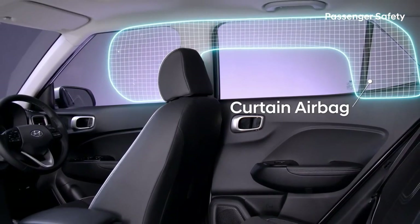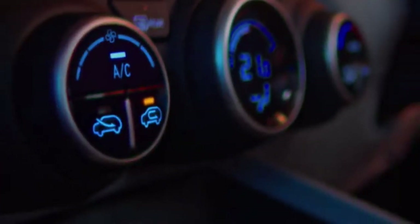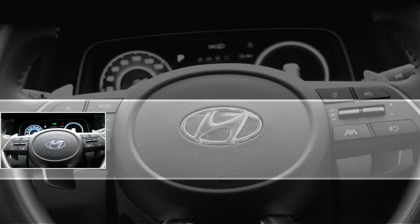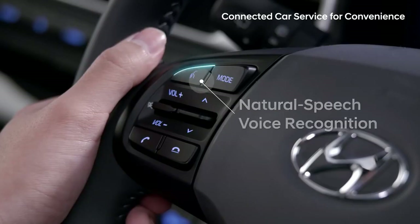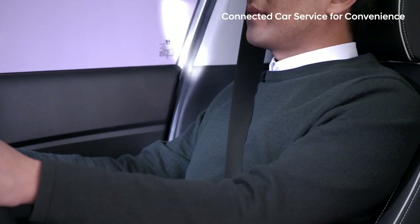The major update the new Venue will receive is the integration of home-to-car with Alexa and Google voice assistant features. With this feature, the user can control things like remote climate control, door lock and unlock, vehicle status check, find my car, tyre pressure information, fuel level information, speed alert, time fencing, and idle time alert. The voice assistant feature will now support 12 languages, including 10 regional languages.